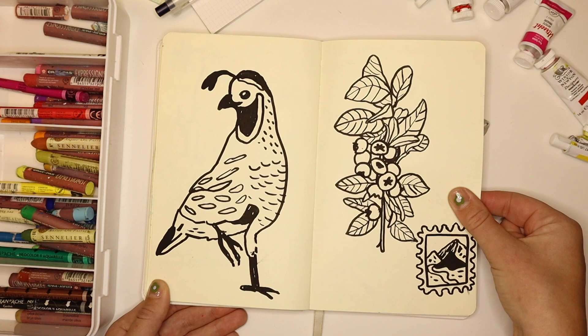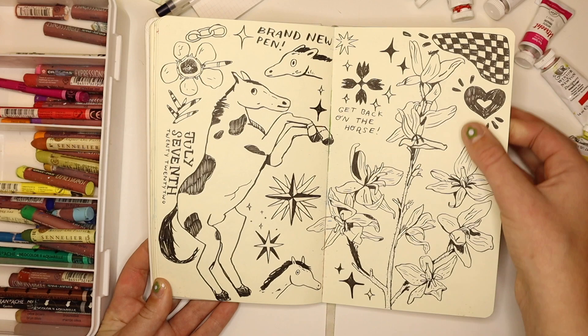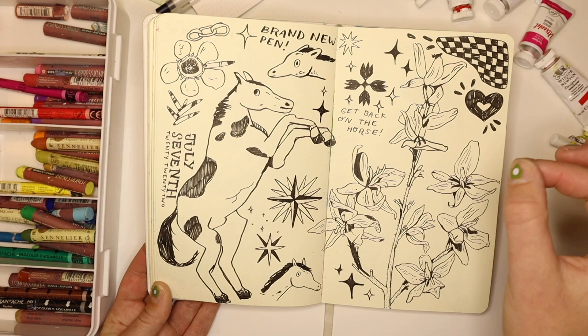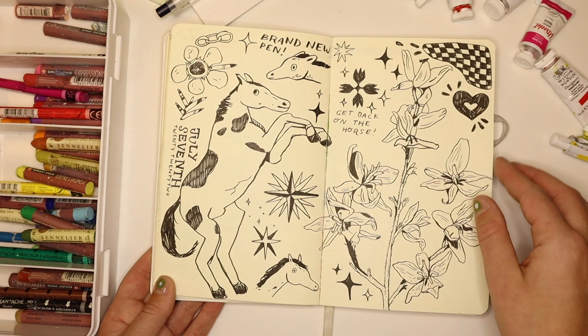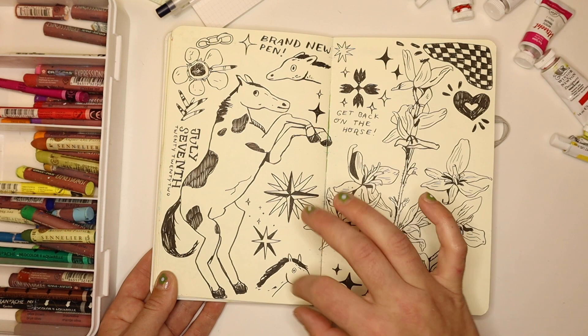A quail and some blueberries in a chunky Posca pen. Then another doodle page — these are maybe lilies, I'm not sure — but this was fun; I don't usually work with such a thin tool, so it was fun to explore shape with that. Then a horse. This is from mid-July. I was also really into tattoo imagery at the time, so you'll see a lot of that kind of make its way into the doodles.